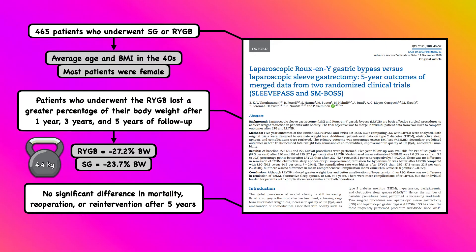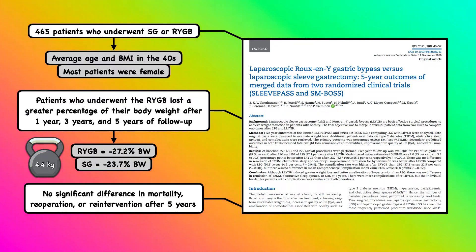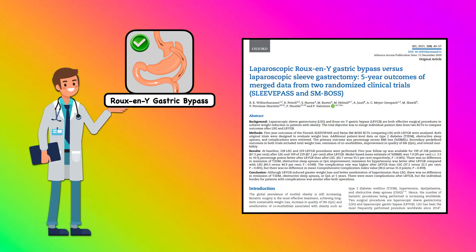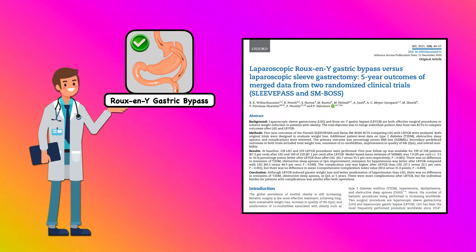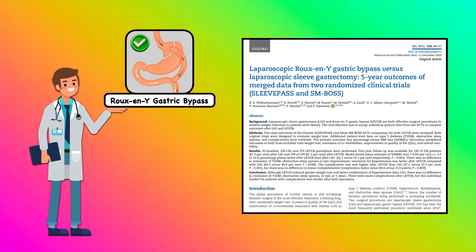SleevePASS and SMBOSS also looked at the risk of complications between the two procedures and found no significant difference in mortality, re-operation, or re-intervention after five years. Thus, these two randomized controlled trials suggest the Roux-en-Y gastric bypass offers a slight advantage for weight loss, with no significant increase in the risk of complications for up to five years.